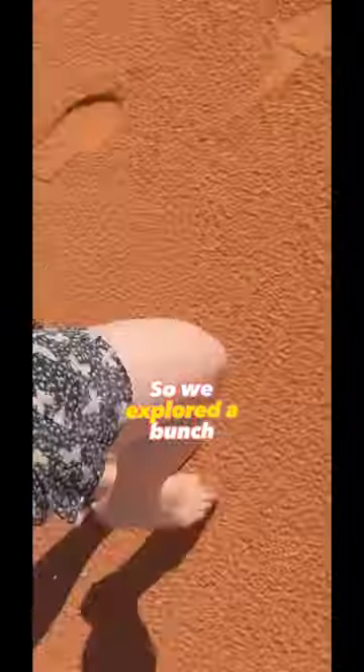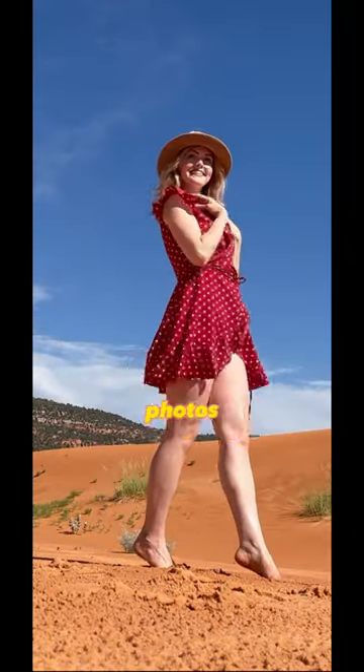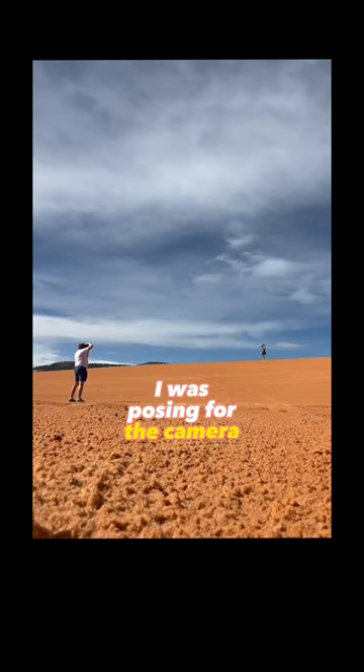So we explored a bunch, walking barefoot on the fine sands, and then we found the perfect place to shoot some photos. When I wasn't dancing around like a wild woman, I was posing for the camera.